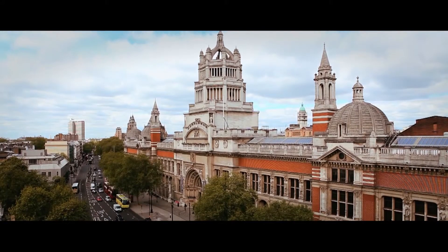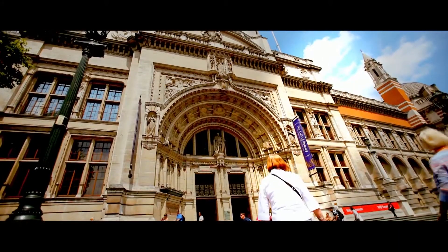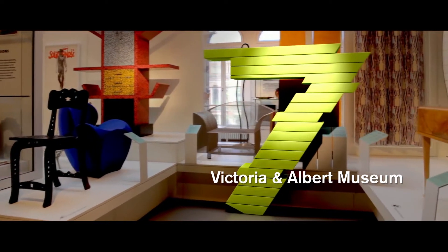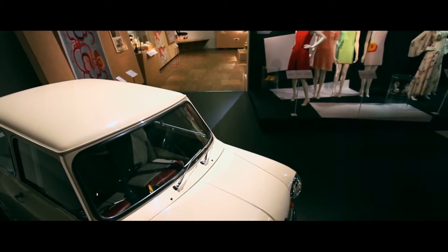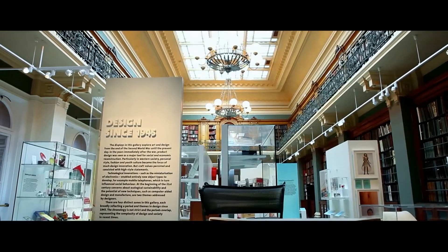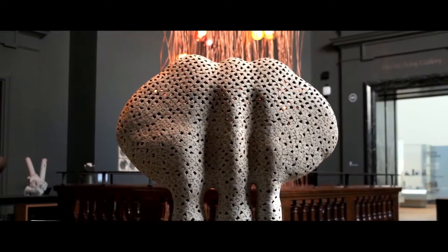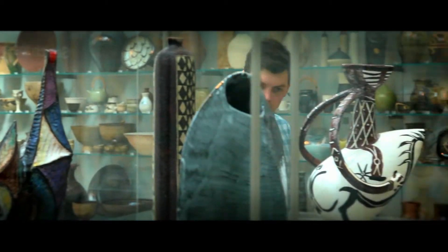Do you know where you can see Da Vinci's notebook and Mick Jagger's jumpsuit? The Victoria and Albert Museum is at number 7. Immerse yourself in over 3,000 years of fashion, art and design — from sculptures to jewellery, textiles to photographs. Prepare to be inspired.